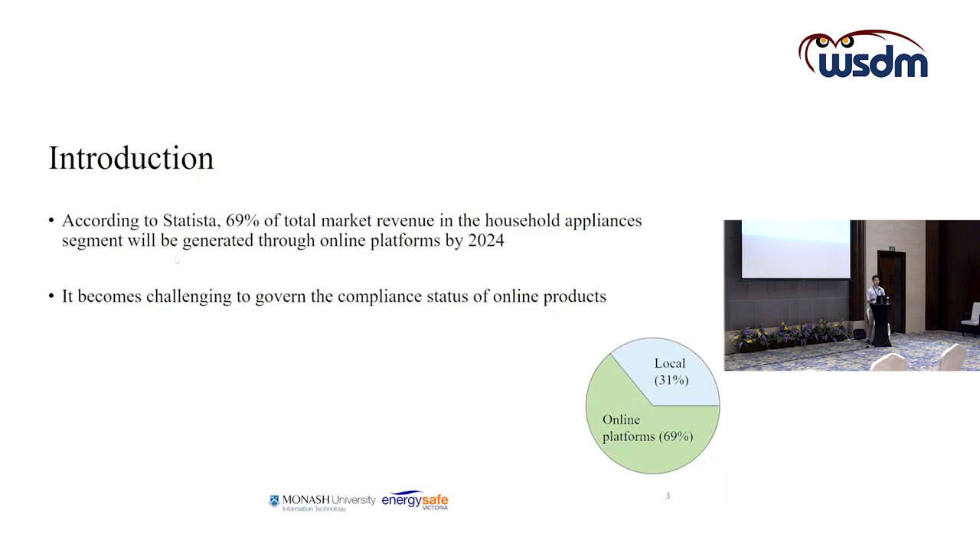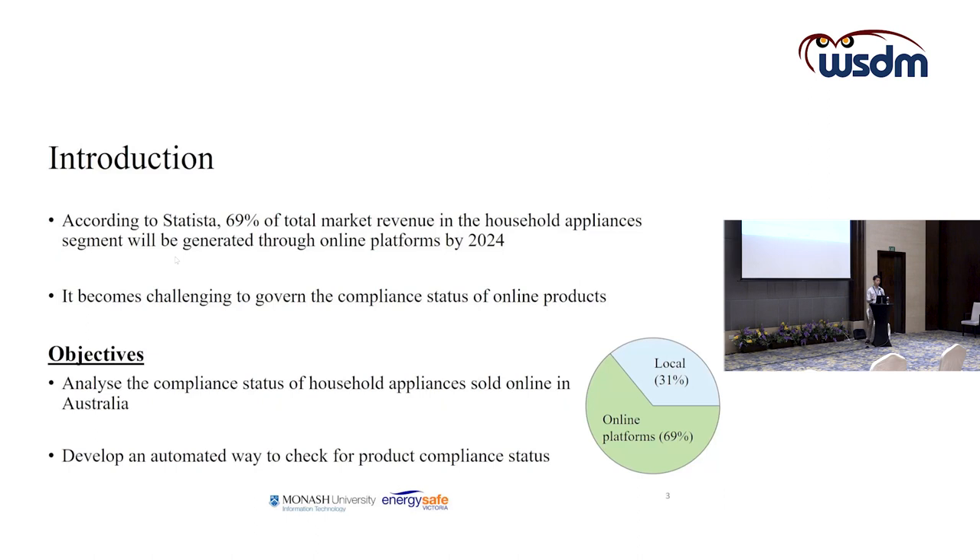The challenge is whether products sold online are safe to use or whether they have gone through all the required safety regulations and safety checks. The objective of this project is to analyse the compliance status of household appliances sold on online platforms in Australia.